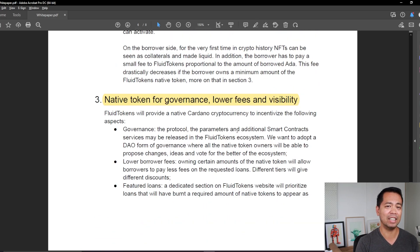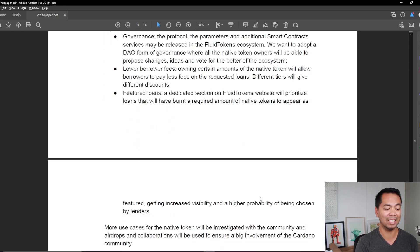They are providing a native token for their platform — a governance token to help reduce fees. There's also a featured loans section where the Fluid Token website will prioritize loans that have burnt a required amount of native tokens, giving them increased visibility and a higher probability of being chosen by lenders. So you're essentially using that governance token to pay for featured listings on their platform.